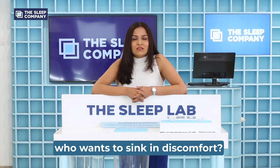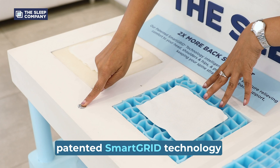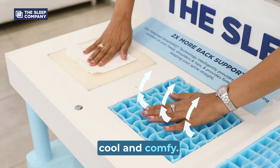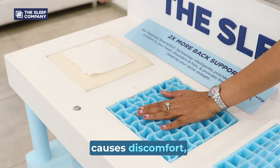Now who wants to sink in discomfort? The second big feature about patented smart grid technology is its breathability. It's got 2,500 air channels so that you can sleep cool and comfy, unlike other mattresses which trap body heat and cause discomfort.